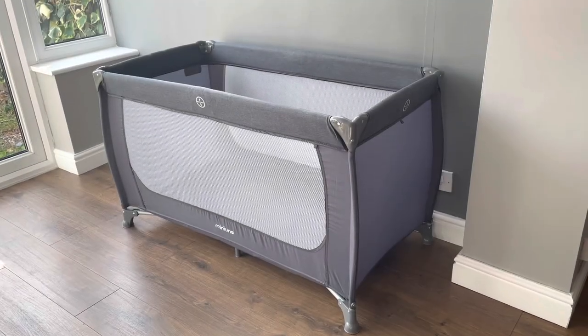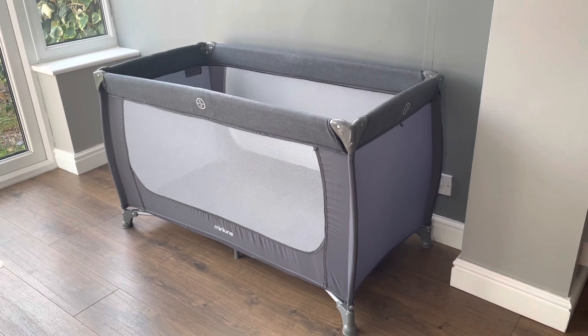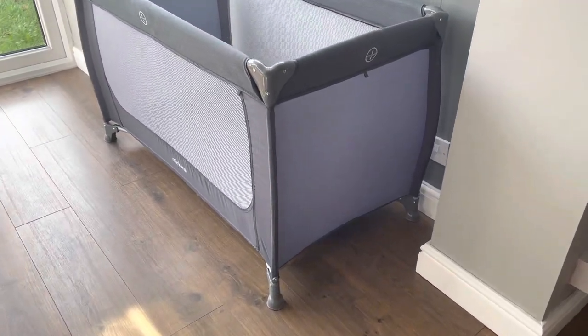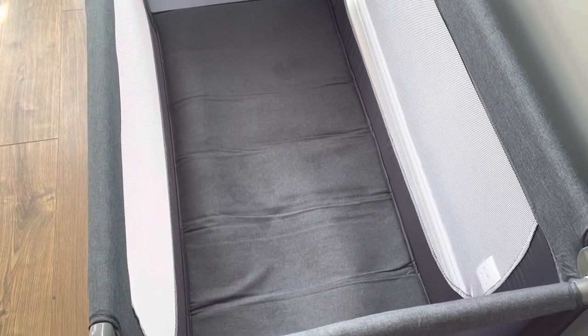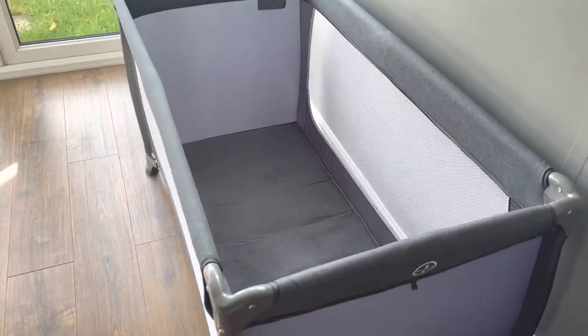Hello everyone and welcome to the channel. For today's video I'll be reviewing the MiniUno three-in-one travel cot. The MiniUno travel cot is suitable for newborns all the way up to 15 kilograms, which is approximately three years of age, and that's one of the reasons why me and my husband purchased this specific travel cot compared to the others that we'd seen.